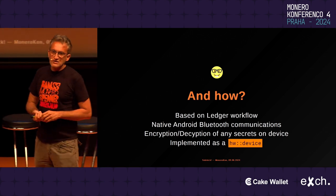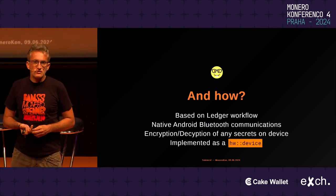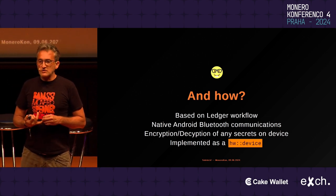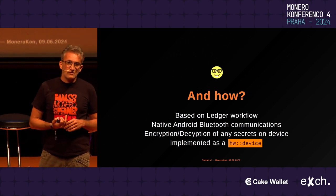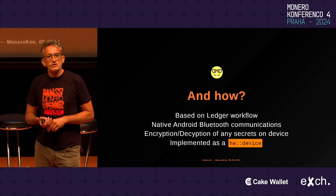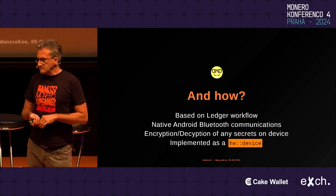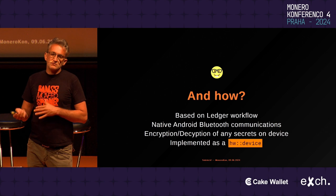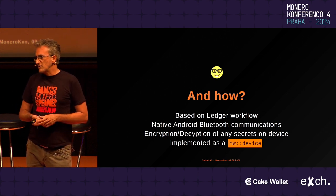Sidekick is based on the Ledger workflow. We integrated Ledger a long time ago into Monerujo, and the Ledger workflow is very well documented. The code — the Monero-specific code — is on GitHub and is also fairly well documented. The code is clean, so it's super simple to understand how it works, especially in combination with how the Monero code works, which is also pretty straightforward.